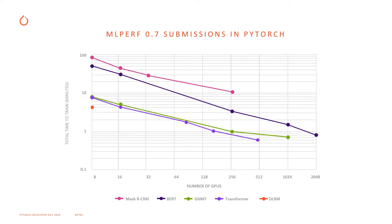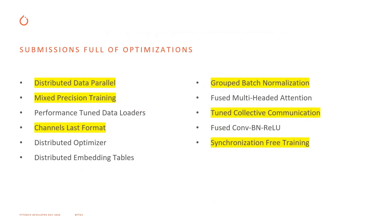These networks in our MLPerf submission are full of different optimizations, and a lot of these are already available in PyTorch today. Some of those are distributed data parallel, mixed precision training, channels last format, group batch normalizations, tuned collective communication through our library NCCL, and synchronization-free training.